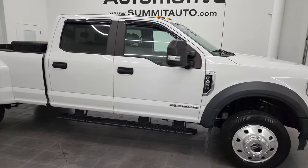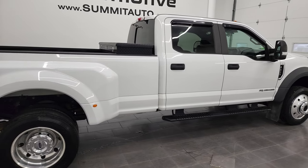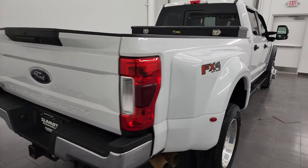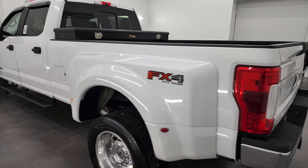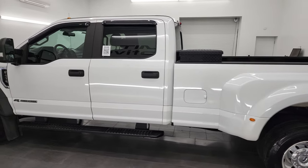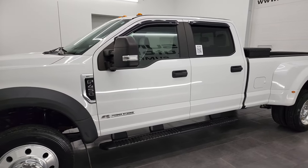Hey, this is Brett, and this 2019 Ford F450 Crew Cab Long Box Dual Rear Wheel XL is stock number 13461Z. I am here at Summit Automotive in Fond du Lac, Wisconsin, your new and used heavy-duty truck headquarters. This 2019 Ford F450 has the 6.7 liter Power Stroke diesel engine.